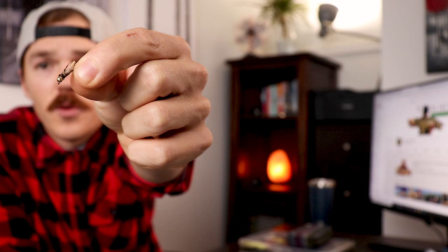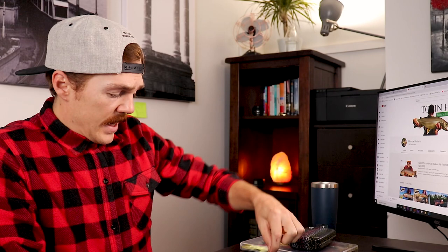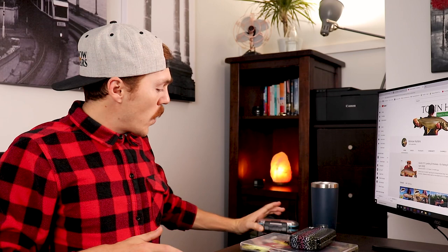Last but not least in the nymphs, you definitely need to have some sort of caddis pupa or a little caddis nymph. As you can see, in one of my latest videos I caught a great rainbow with this — it was awesome. So those are the nymphs that absolutely crushed for me this year.